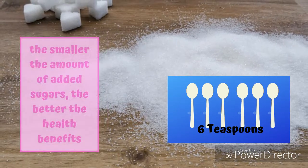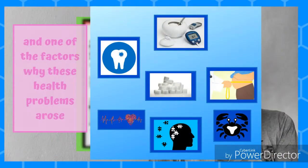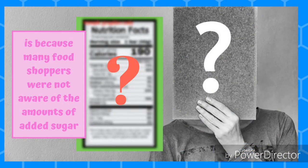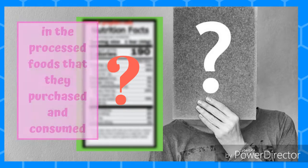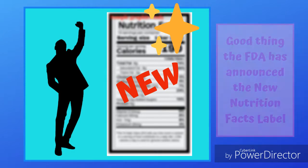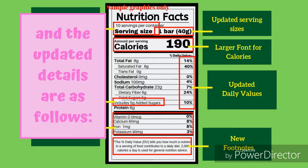The smaller the amount of added sugars, the better the health benefits. One of the factors why these health problems arose is because many food shoppers are not aware of the amounts of added sugar in the processed foods that they purchase and consume. Good thing the FDA has announced the new Nutrition Facts label for packaged foods to help consumers make more informed food choices.